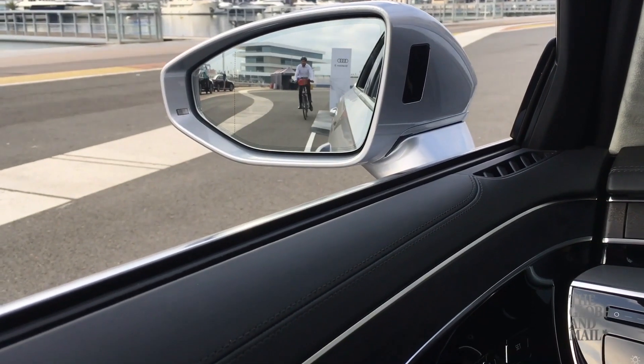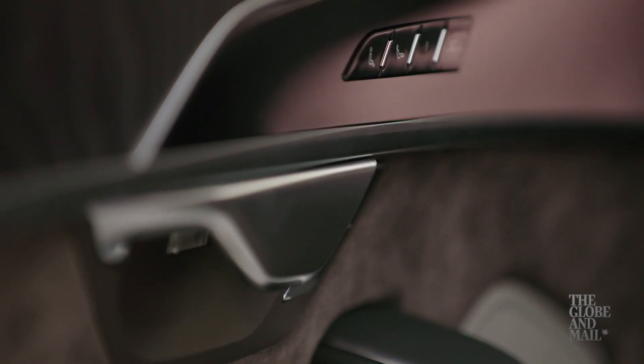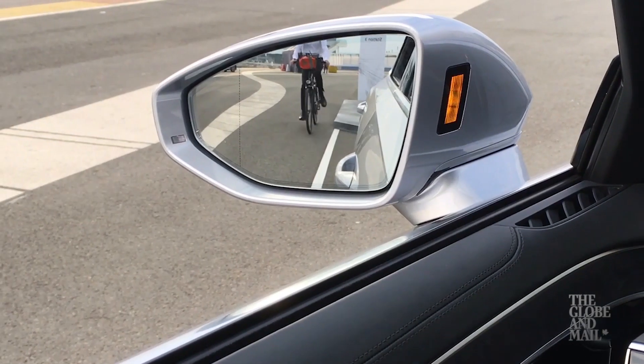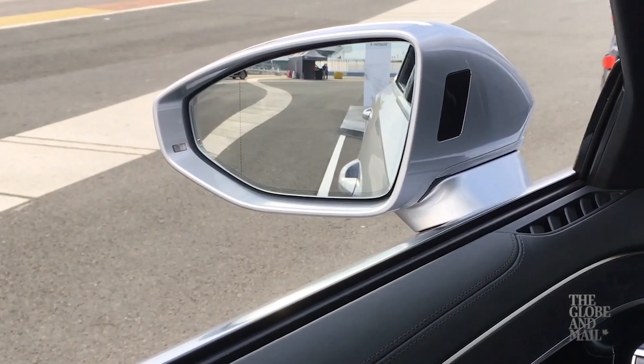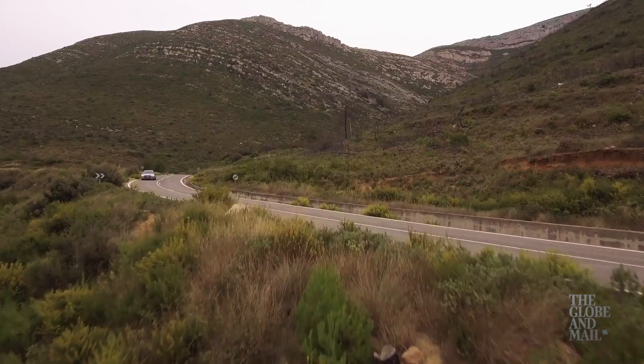It's kind of mundane, but it's called exit warning. Try to open the door while a cyclist is approaching and this light will flash and the door won't open. It'll delay for about a second — enough time for a careless driver to check the mirrors and see a cyclist. It's brilliant. I wish all cars came with this.